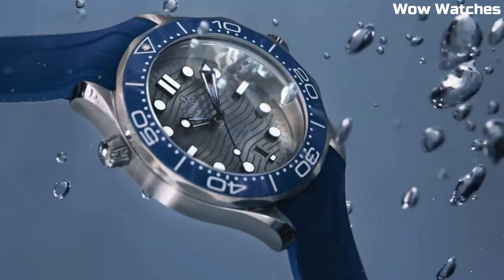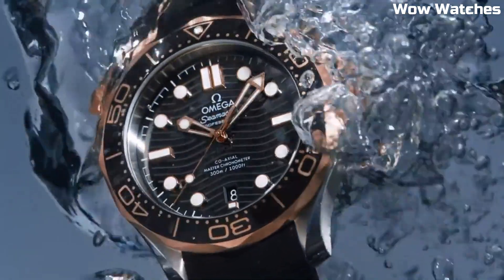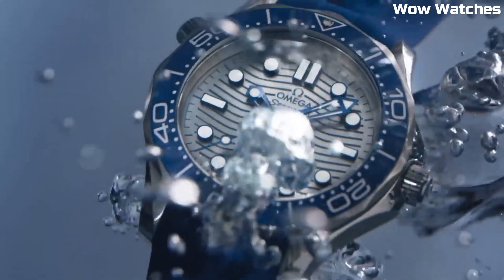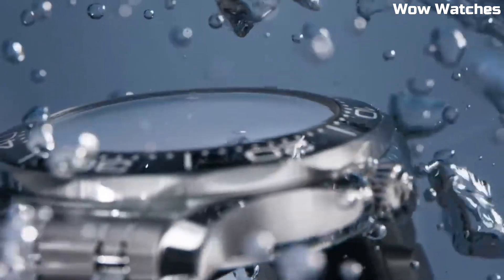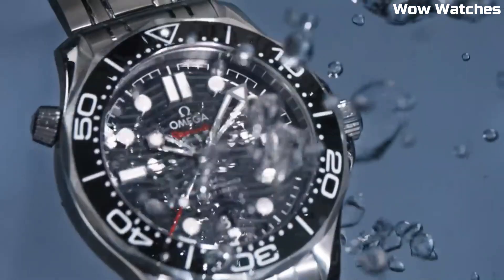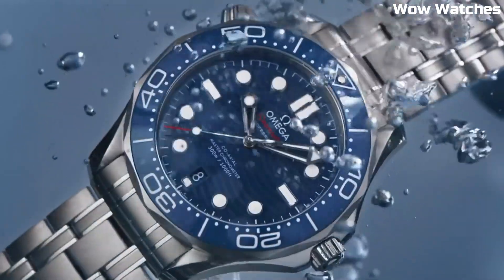The case diameter is 42 millimeters with a self-winding automatic Master Chronometer movement. It features a domed scratch-resistant sapphire crystal with anti-reflective treatment on both sides, anti-magnetic and date features, a helium escape valve, a unidirectional rotating bezel, and a sapphire crystal exhibition caseback.